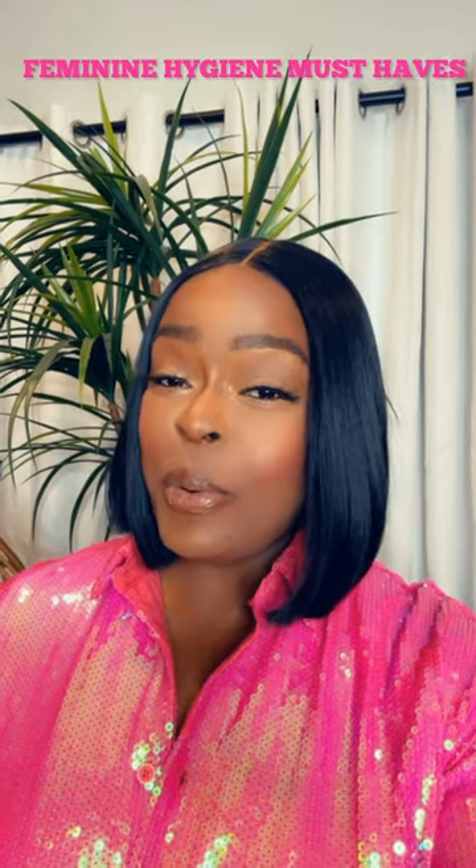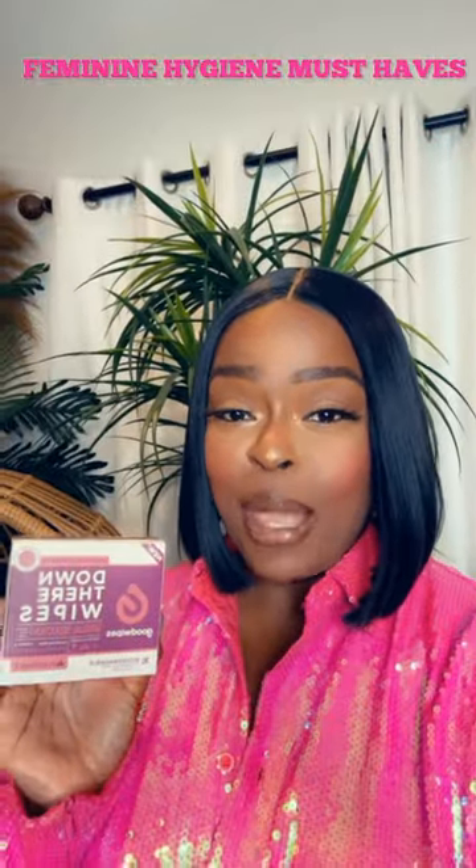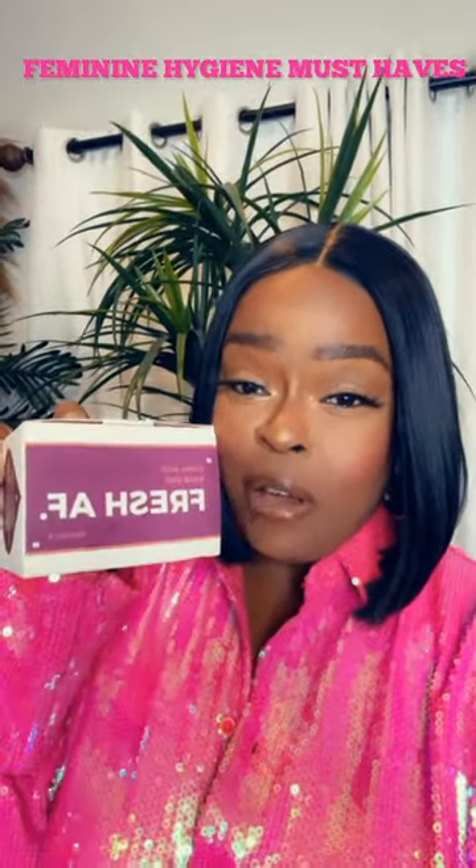Feminine wipes are great to keep in your purse in case you need a little refresh during the day. These are by Summer's Eve and they're only $1.79 at Target. This brand by Good Wipes is also amazing — and look what it's called: Fresh AF.